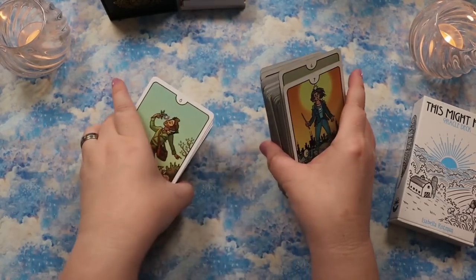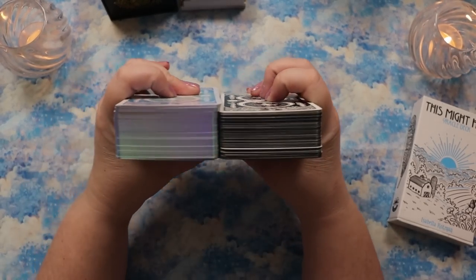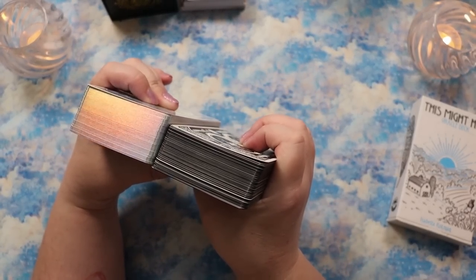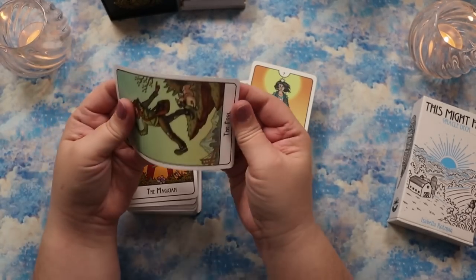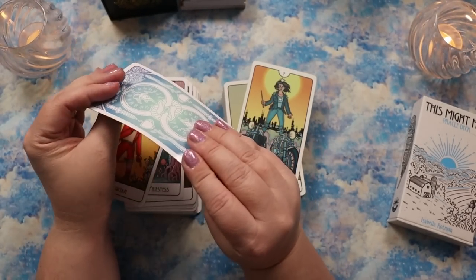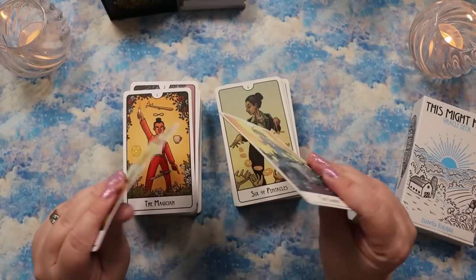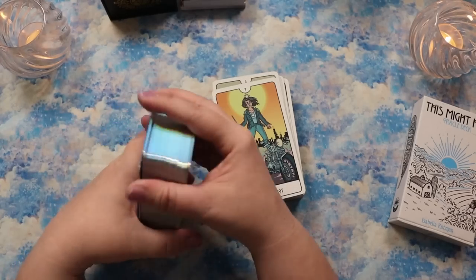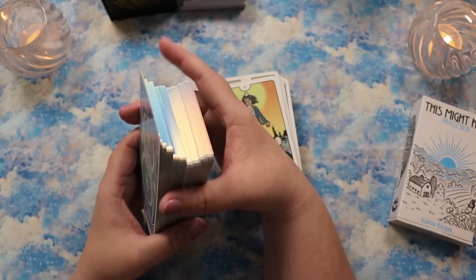Let's talk about card stock thickness. You can see the mass market deck comes in notably thicker. It feels like it's going to be bendy and shuffle nicely — we'll check that at the end. The other thing is this one has really gorgeous, blingy holographic edging, which I'm tempted to compare to my backup indie copy to see if the silver holographic is the same quality as the indie version.